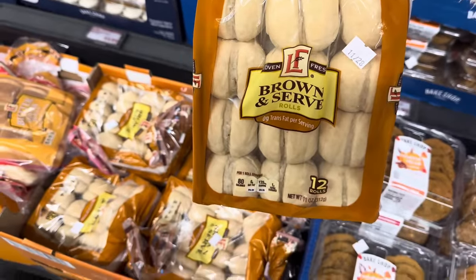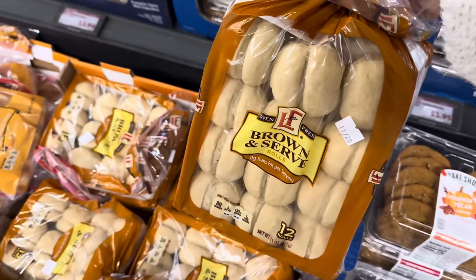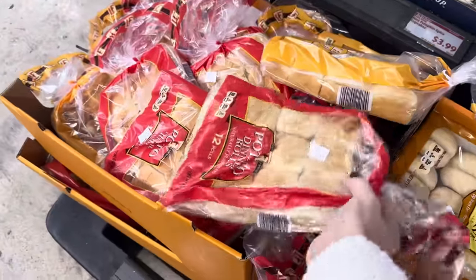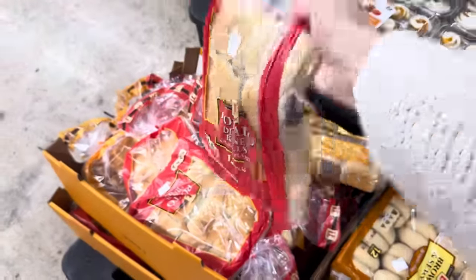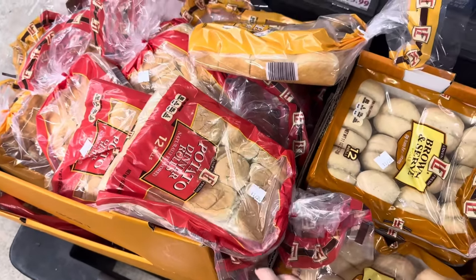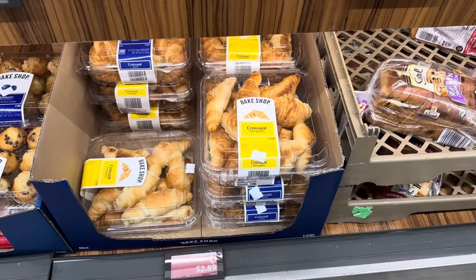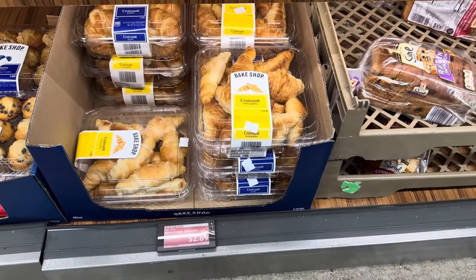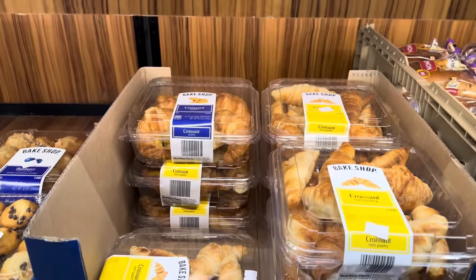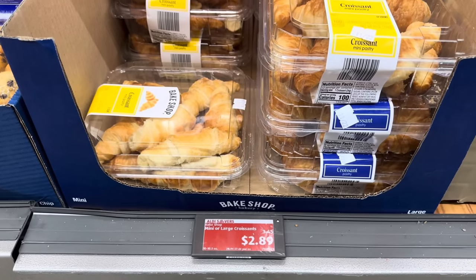Brown and serve rolls are here — a 12-pack for $1.25. Who's bringing rolls for Thanksgiving? My dad's doing it this year. We've also got the butter dinner rolls or the potato dinner rolls. I'm probably going to go with the butter. $2.89 and you get 12 in the pack. If you need a little post-Thanksgiving turkey sandwich, how about on a croissant roll? $2.89 — these are on sale right now, you get the mini or the large. Those are on Aldi Savers right now.